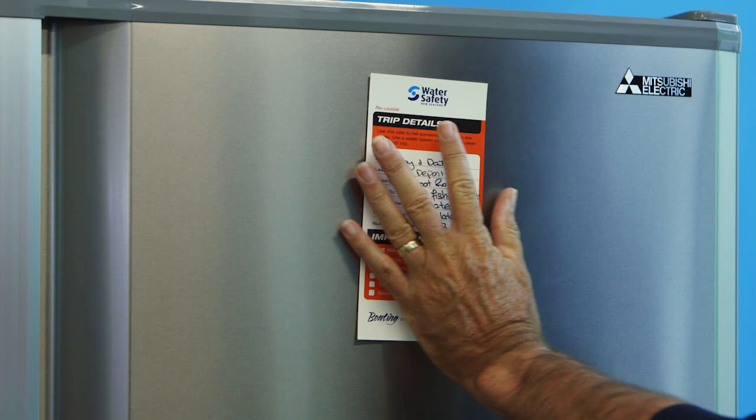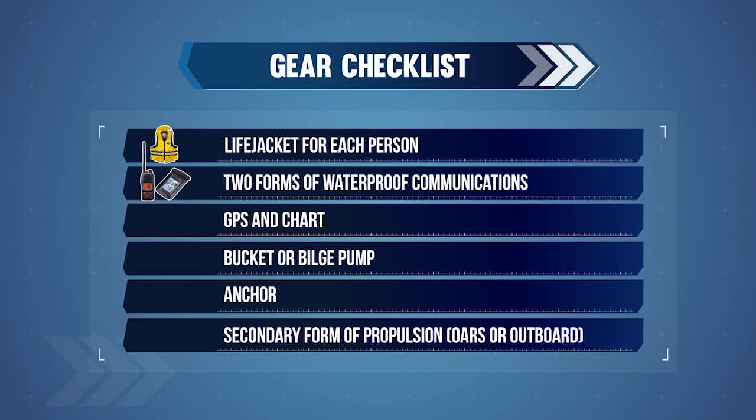Before you leave, make sure someone knows where you're going and when you'll be back. Next, check your boat and equipment. You will need to take with you a life jacket for each person, two forms of waterproof communications, GPS and chart, a bucket or bilge pump for baling, an appropriate anchoring system, and a backup form of propulsion — for example, oars or a secondary outboard. Remember to secure gear and any loose objects.